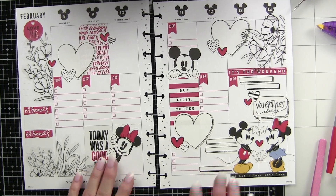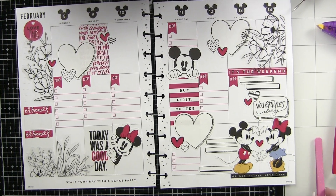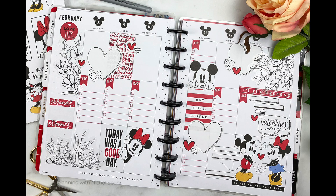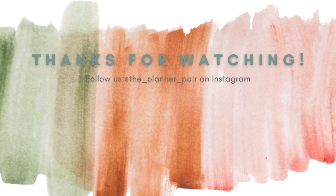Thank you guys so much for joining me today for my February 8th through the 14th weekly spread. The supplies I used are listed and linked below the video. Here is another video featuring a weekly spread that you might be interested in. If you enjoyed this video, please give it a thumbs up, and be sure to subscribe to our channel and hit that notification bell so you never miss a new planning video. Thanks for joining me, and we'll see you next time.